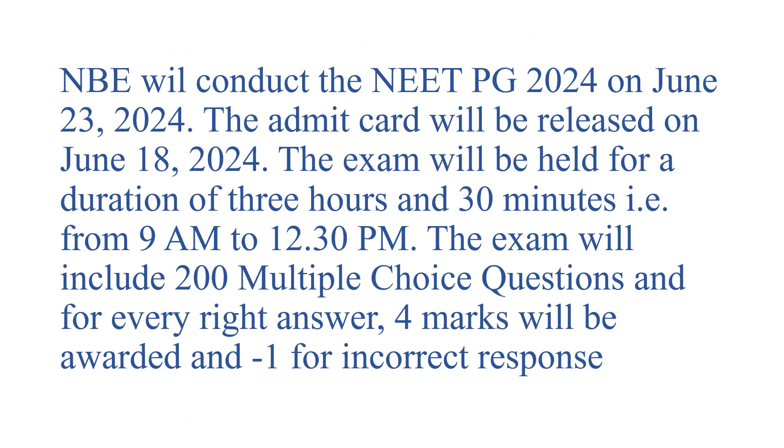NBE will conduct the NEET-PG 2024 on June 23rd, 2024. The admit card will be released on June 18th, 2024. The exam will be held for a duration of 3 hours and 30 minutes, that is 9am to 12:30pm. The exam will include 200 MCQs. For every right answer you will get 4 marks, and for every wrong answer minus 1 mark will be deducted.